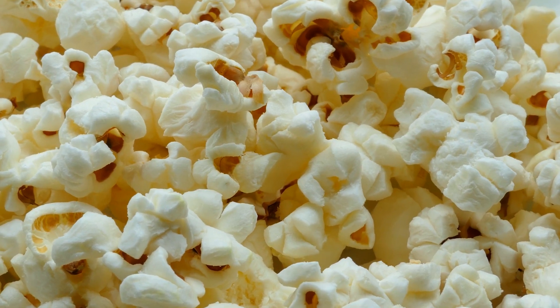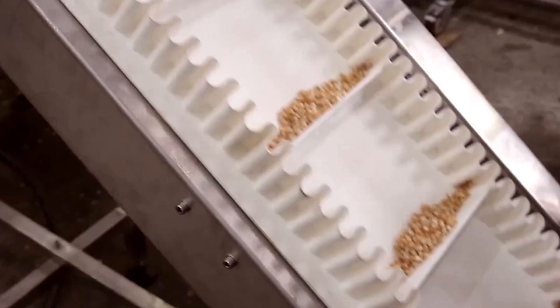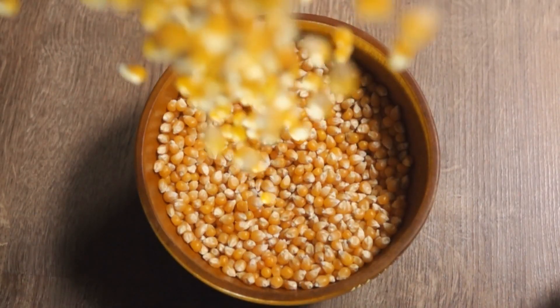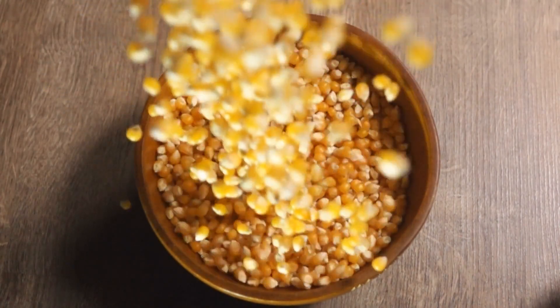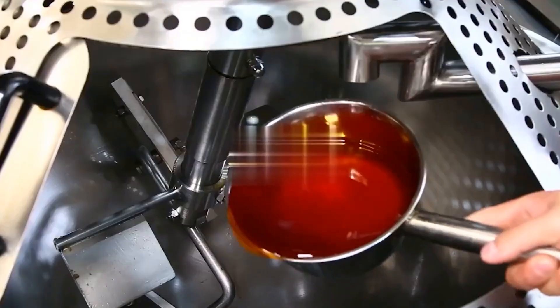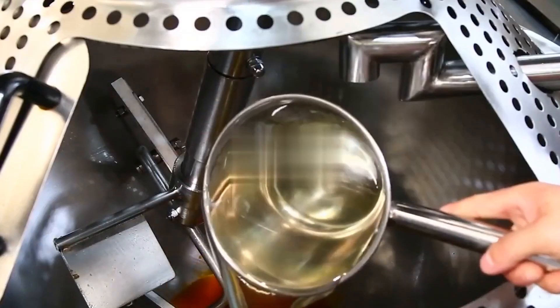Not all popcorn kernels are equal in size or shape. To ensure consistency in popping, kernels are graded and calibrated. Large-scale plants sort kernels based on diameter and density. This process ensures that when heated, the majority of kernels pop at the same time, crucial for both microwave popcorn and ready-to-eat variants. Uniform grading reduces waste, prevents burnt batches, and ensures a better consumer experience.